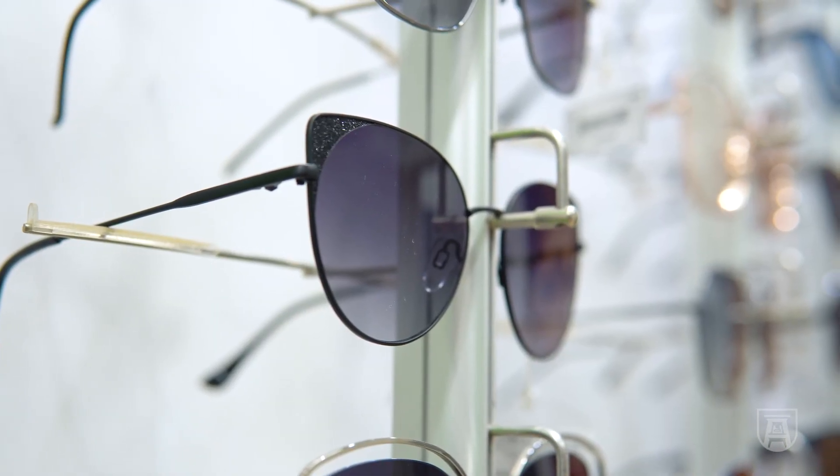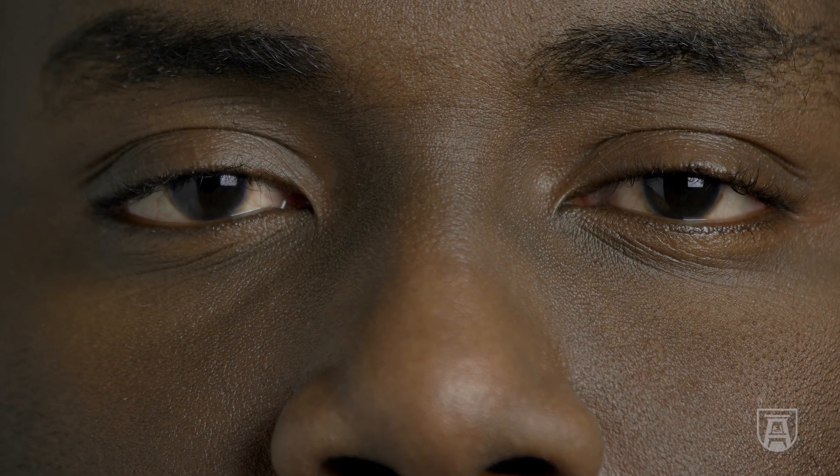I will tell people to get the biggest sunglasses they can find and wear them, because the skin around the eyes is particularly sensitive — so put your sunglasses on.